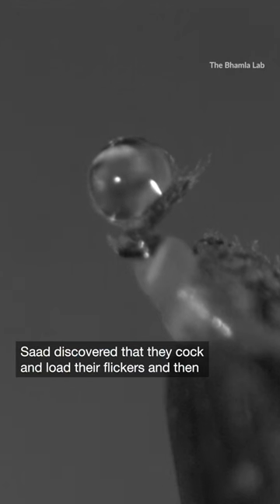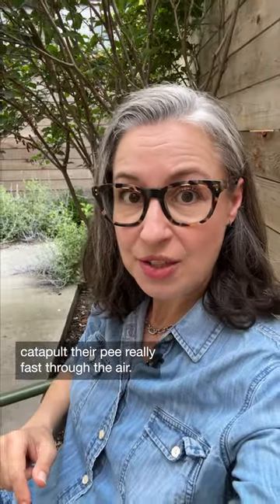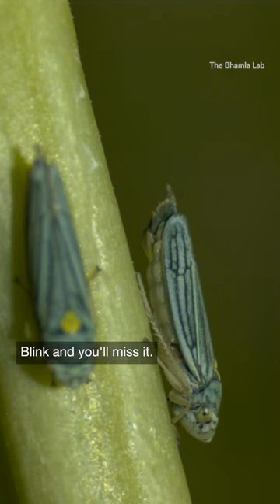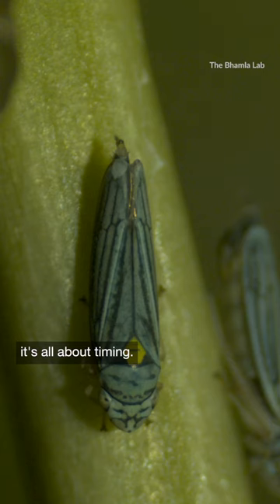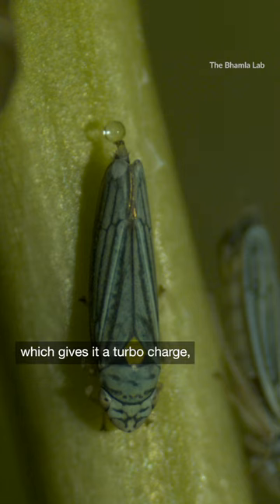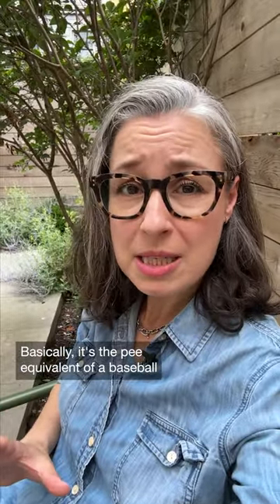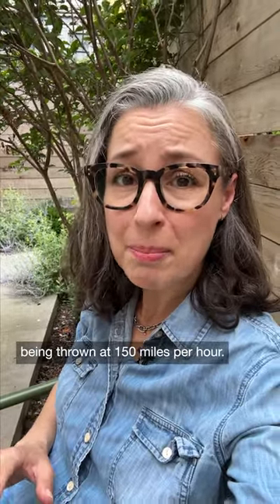Saad discovered that they cock and load their flickers and then catapult their pee really fast through the air. Blink and you'll miss it. But slow it down and you'll see it's all about timing. The bug waits for the droplet to ripple, which gives it a turbo charge, and then it fires. Basically it's the pee equivalent of a baseball being thrown at 150 miles per hour. Sharpshooter indeed.